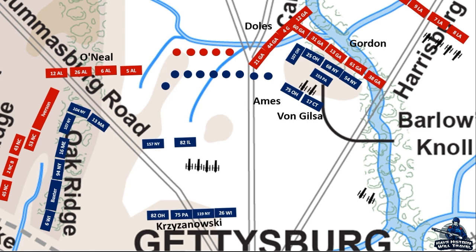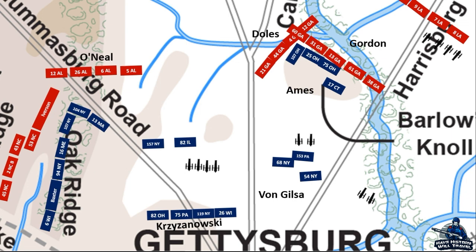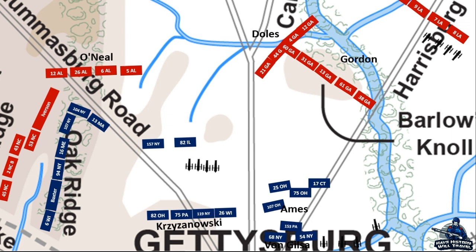The brigade of von Gilsa gave way first, leaving Ames' brigade to deal with the rebels who were advancing closer. Ames ordered the 75th Ohio to fix bayonets and charge the approaching rebels, but instead they advanced, and fearing they could be overwhelmed by sheer numbers, they halted and fired into them. As the Georgians swarmed over the knoll, the 17th Connecticut launched a bayonet charge, but it did little to stymie the rebel onslaught. The pressure was too great and the Union soldiers began to fall back in great haste. General Barlow was horribly wounded, left for dead, and captured by Confederate forces. The rebels captured the knoll and pressed onward toward the town.